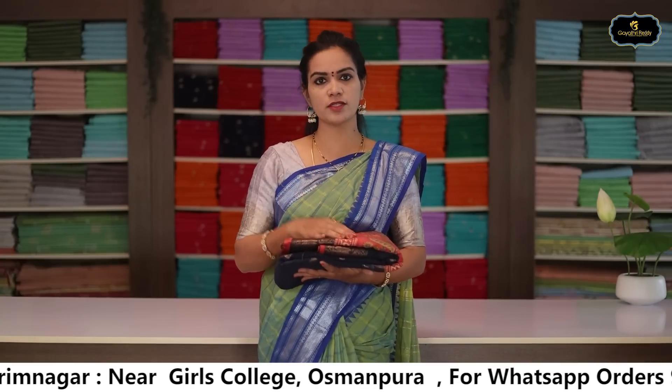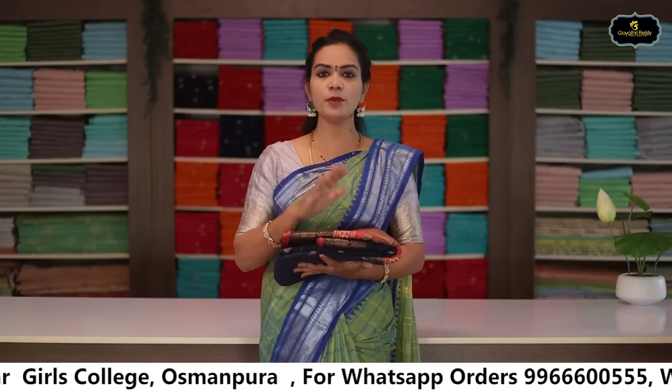Brocade blouse. All over sari with manchu prints and digital prints. Banaras border sari, brocade blouse. Comfortable fabric — suitable for morning and evening wear, small gatherings, kiddie parties, and travel. Colors and designs are available on the website. Wash care: first dry wash, thereafter home wash possible.